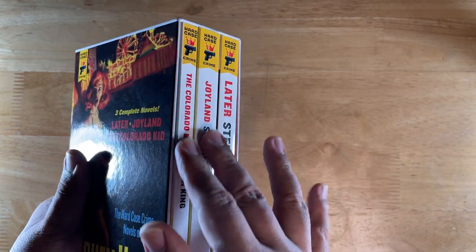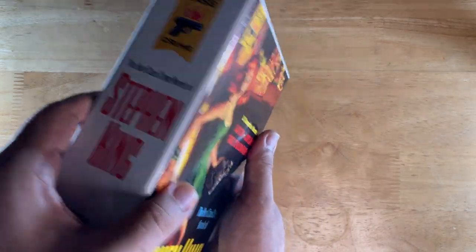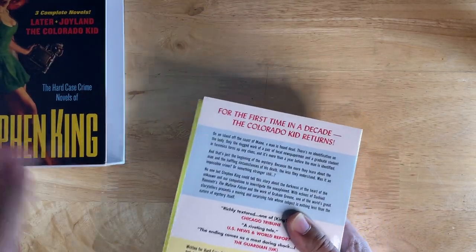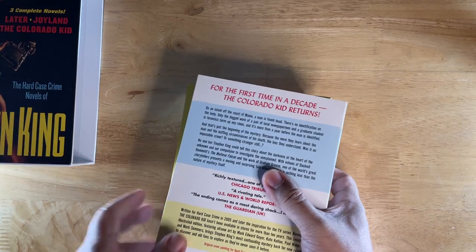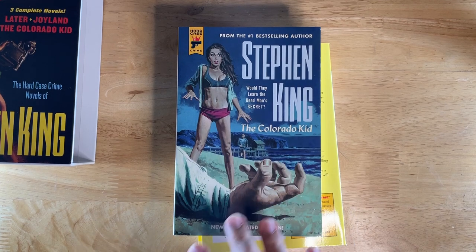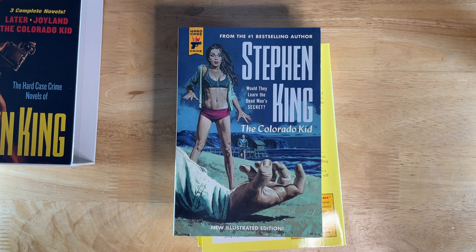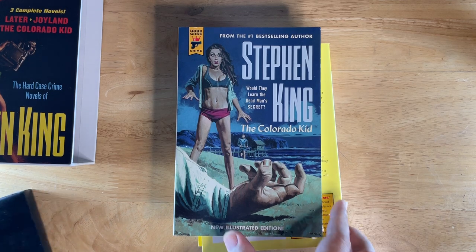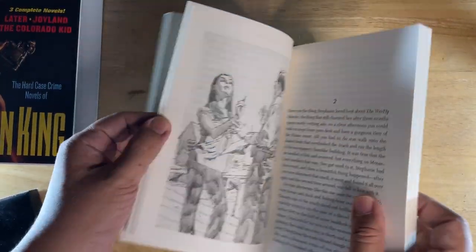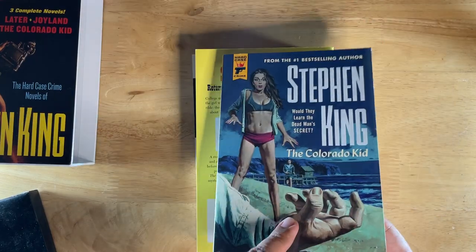If you bought these three separately, content-wise you're not missing much. So the first novel is Colorado Kid. This is the illustrated edition. The key difference is that the pages have these black and white illustrated pages, and they sort of reflect the illustration on the cover — they kind of look like those pulp Hardy Boys and Nancy Drew illustrations.